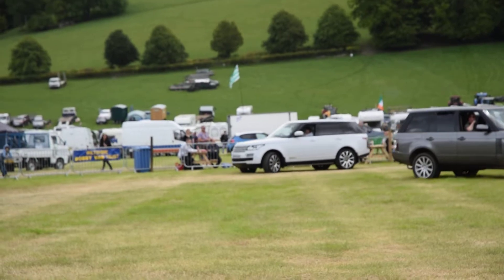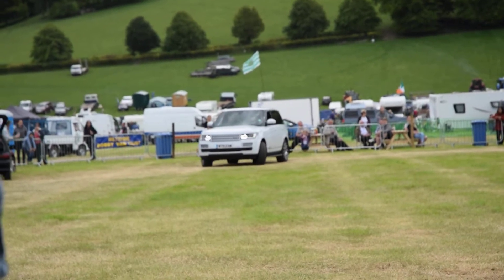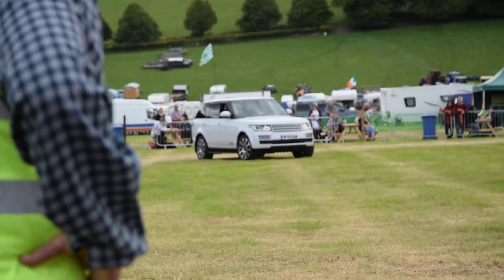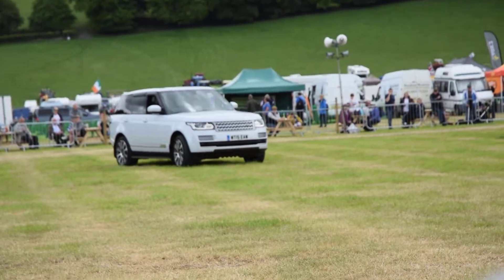And there's a very clever screen in the front where the passenger can see the TV or DVD, and the driver can only see the sat-nav. The last vehicle, the white one, is the fourth-generation Range Rover, the L405.